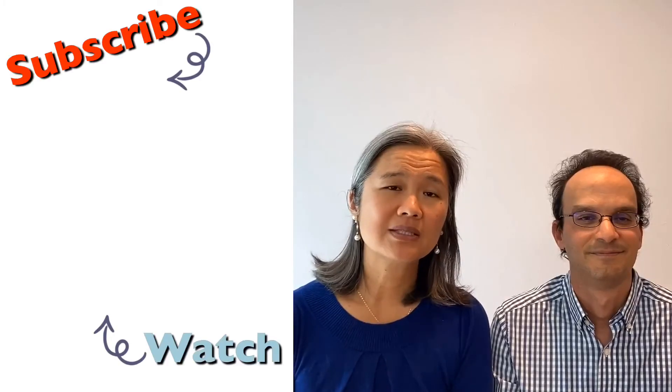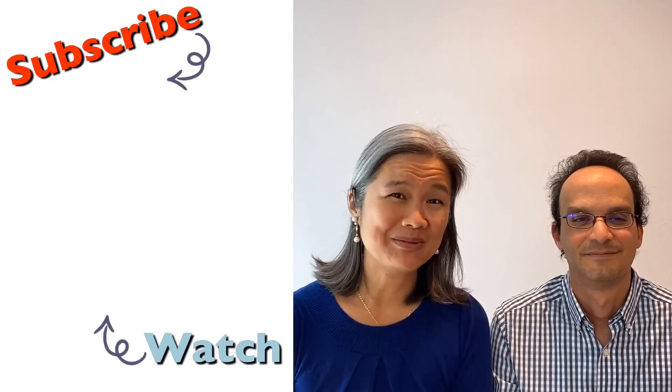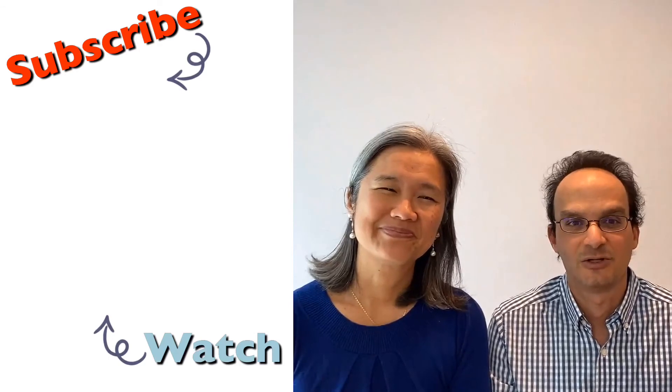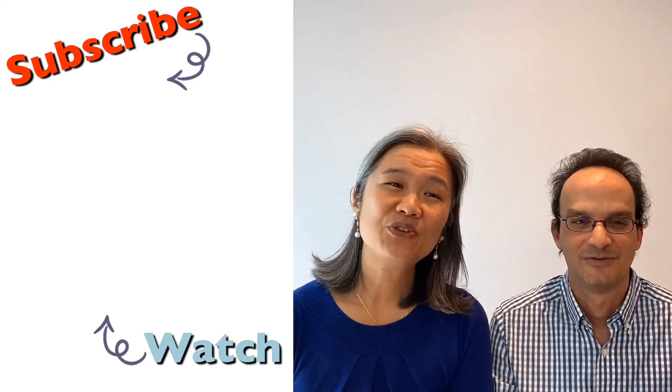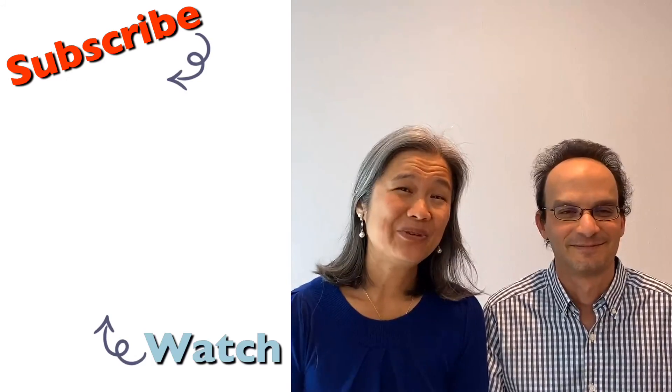To learn more about CML and healthy living, please subscribe by clicking the button below. Thanks for all your comments and sharing your experiences. We have really appreciated getting to know our subscribers. So if you haven't already subscribed, now's your chance. Thank you for watching today.